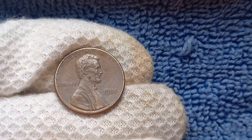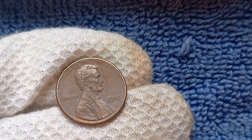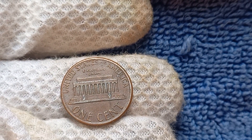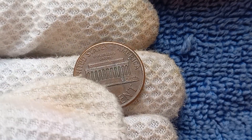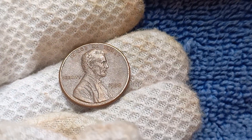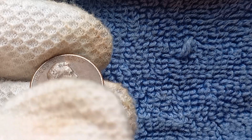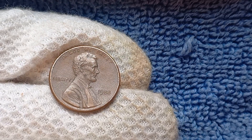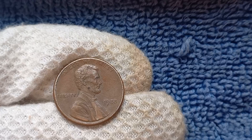We're diving into the mysterious world of the 1988 No Mint Mark Lincoln penny. This little copper coin may not look like much at first glance, but it has a fascinating history and could be worth a whopping $1.7 million. In 1988, the United States Mint produced a batch of Lincoln pennies that were missing their mint mark. This small error can make all the difference in value in the world of coin collecting. The absence of a mint mark indicates that the coin was struck at the Philadelphia Mint, making it a rare find indeed.